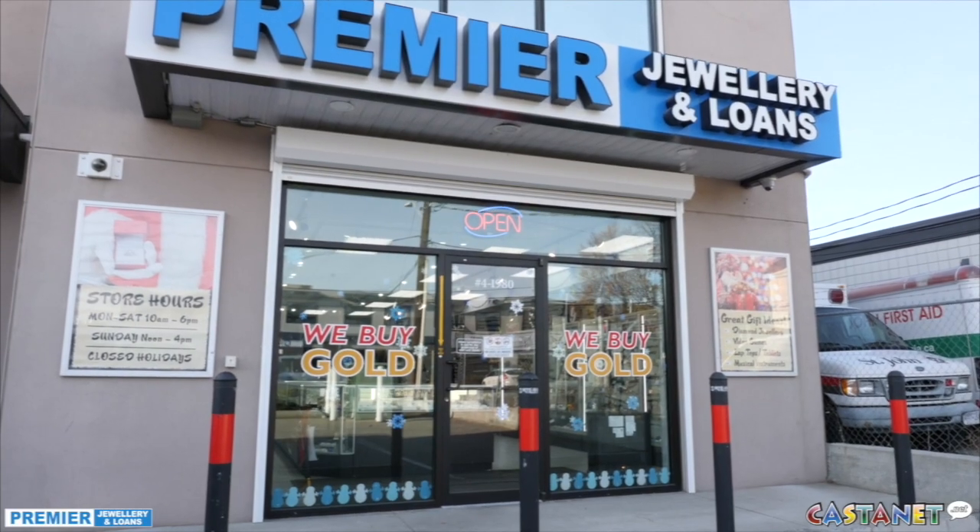We're here at Premier Jewelry and Loans and I'm here with Martin Strasser, who is the owner. This isn't what I expected a pawn shop to look like. Thank you — that's actually what we're trying to do. We want to step outside of the common stereotype of what the image is. We're redefining what pawn shops are.